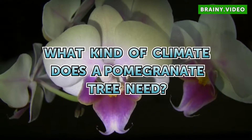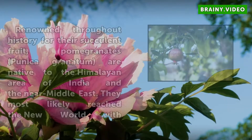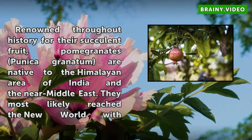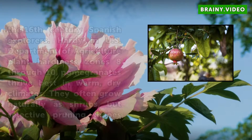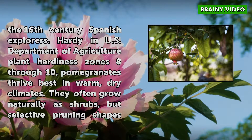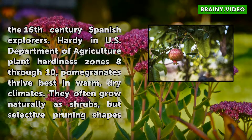What kind of climate does a pomegranate tree need? Renowned throughout history for their succulent fruit, pomegranates (Punica granatum) are native to the Himalayan area of India and the near Middle East. They most likely reached the New World with the 16th-century Spanish explorers. Hardy in U.S. Department of Agriculture plant Hardiness Zones 8–10, pomegranates thrive best in warm, dry climates.